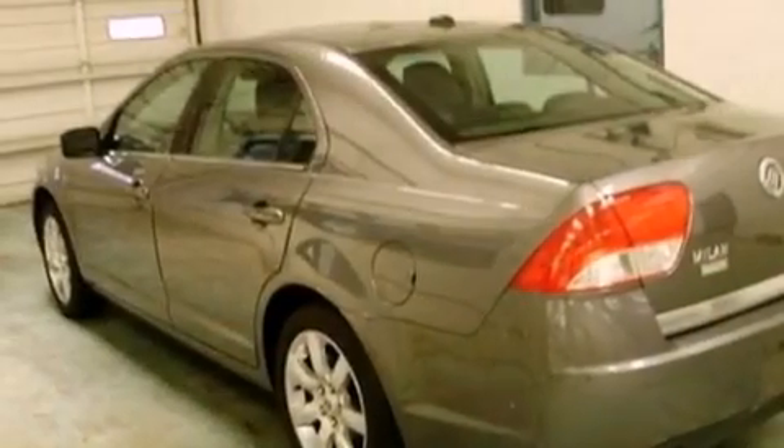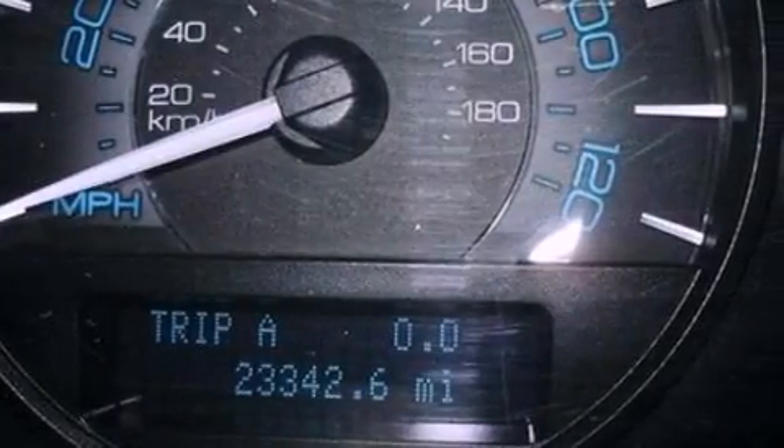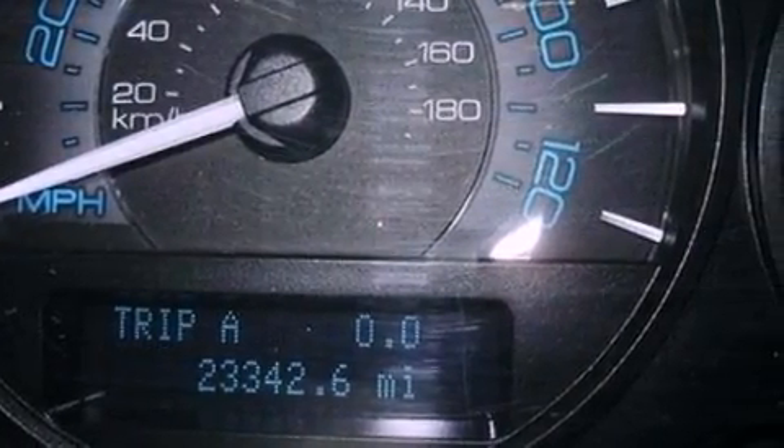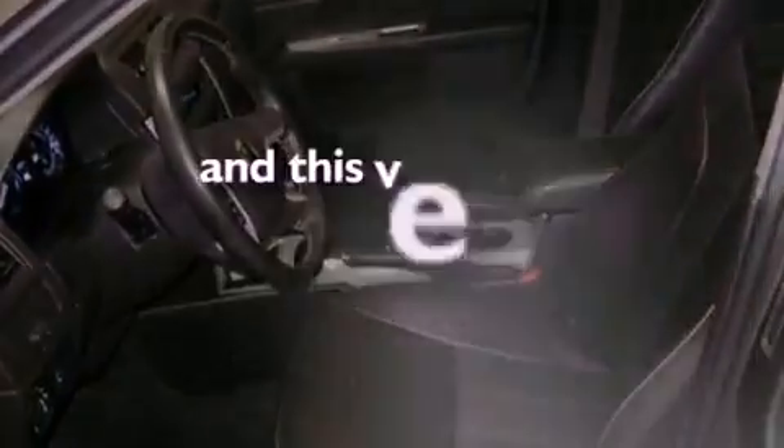Its top features include heated front seats, cruise control, heated side-view mirrors, a six-speaker audio system, leather seats, performance tires, 17-inch wheels, a low-tire pressure indicator, a keyless entry system, and this vehicle has fewer than 24,000 miles on the odometer.